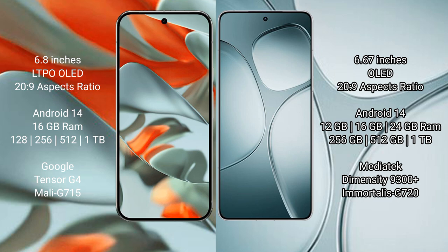Redmi K70 Ultra runs on Android 14 and comes with 12GB, 16GB, or 24GB RAM and 256GB, 512GB, or 1TB internal storage, powered by the MediaTek Dimensity 9300 Plus processor with GPU 720.